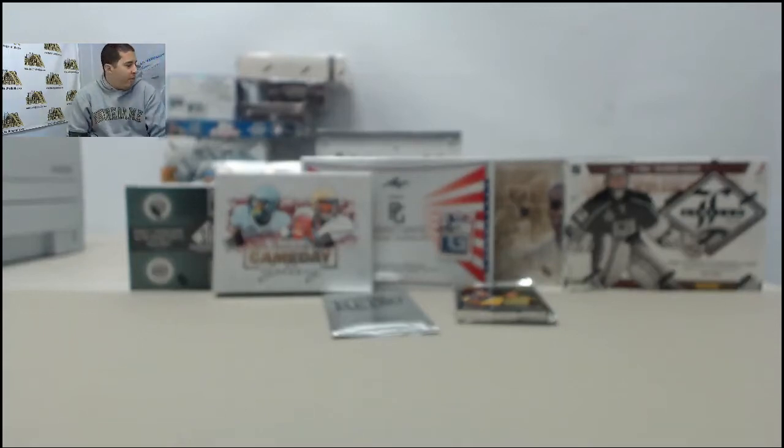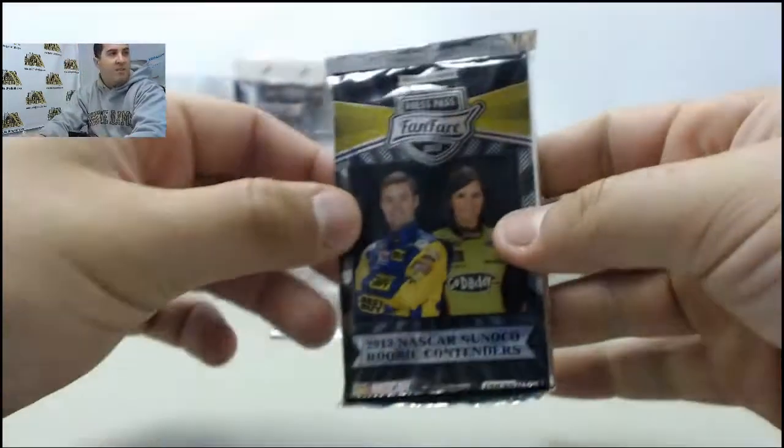Alright guys, right now we have a break for Matt. Appreciate the order as always. We got one box of 2012-13 Limited Hockey, one box of 2014 Leaf Perfect Game Showcase Baseball, one box of 2013-14 SP Authentic Basketball, one box of 2013 Game Day Gallery Football, one pack of 2013 Press Pass Fanfare Racing, and one pack of SP Game Used Golf. Let's start off with the Fanfare pack.